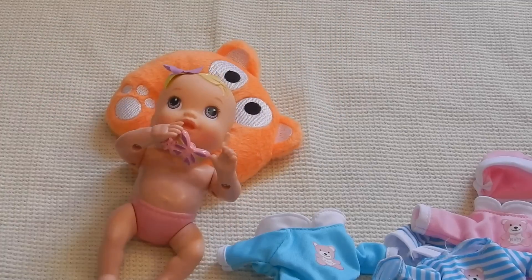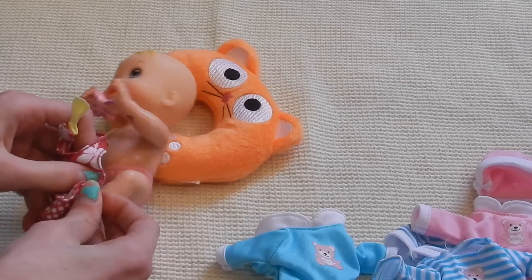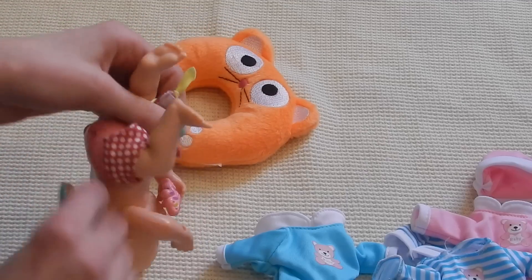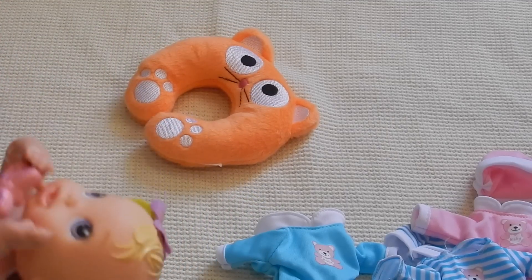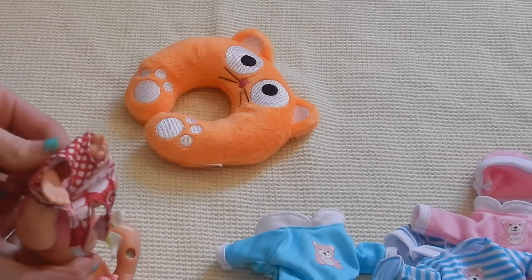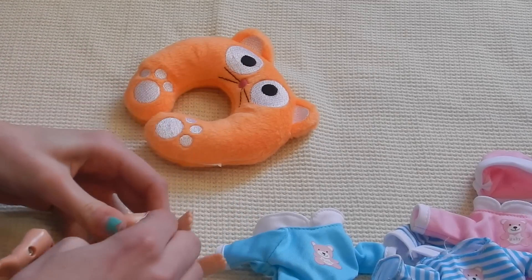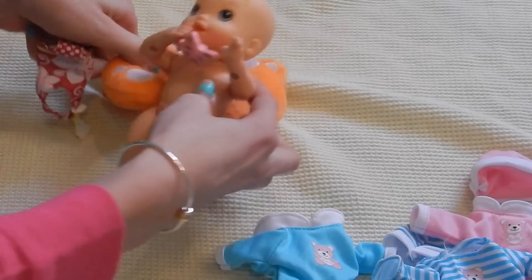We are going to try the little bathing suit on her because it is quite stretchy, but it is little so it might not fit very well. Okay, let's get her legs in — she's just gotta get in there. Yeah, not happening.